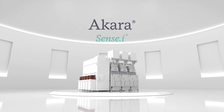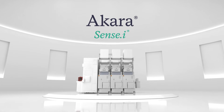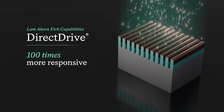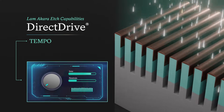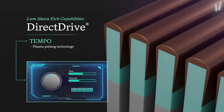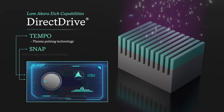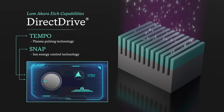Introducing ACARA, a new conductor etch tool for LAM's Sensei platform. Key to this innovation is LAM's Direct Drive Solid-State Plasma Source, an industry-first that is 100 times more responsive than existing technologies. Featuring Tempo, an ultra-fast plasma pulsing technology that generates ultra-high etch selectivity, and SNAP, a breakthrough ion energy control technology that shapes etched profiles with atomic precision.